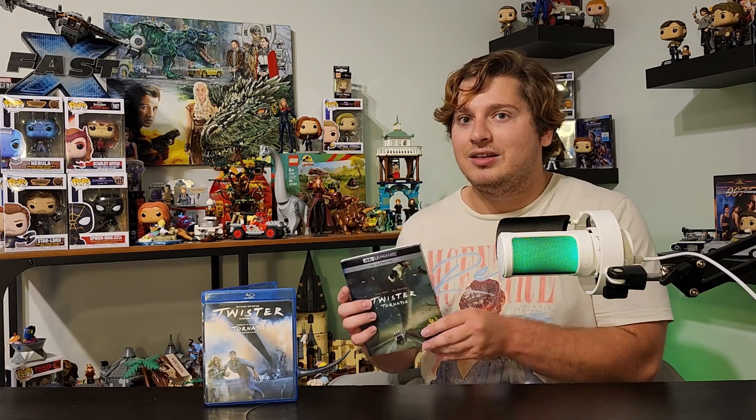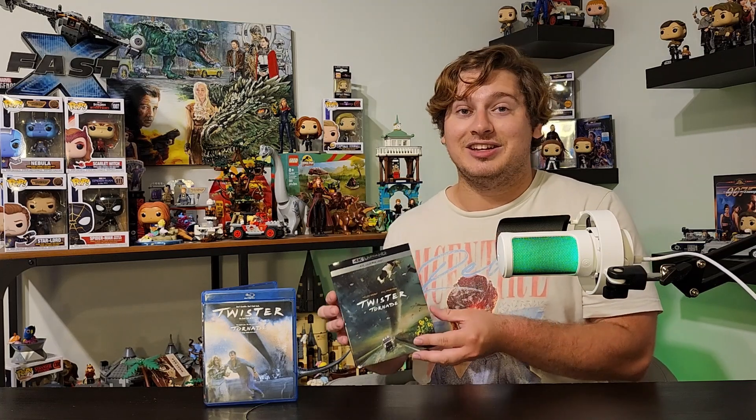Thank you guys so much for watching. I love collecting movies and home media — I think it's a dying art form. I love the artwork, the disc art, and having the physical copy of everything. I prefer this way more than a digital download or just streaming somewhere. It's not the same quality, and you're going to get a better version on the actual 4K disc. I can't wait to pop this into my PS5 and rewatch the film and get ready for Twisters out this Friday. If you guys like this video, hit that like button, subscribe if you're new, and click that bell notification so you're notified every time I drop a video. I'll see you in the next one.